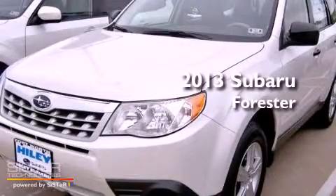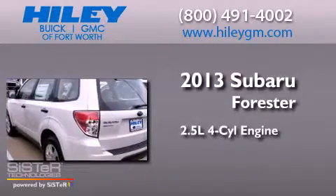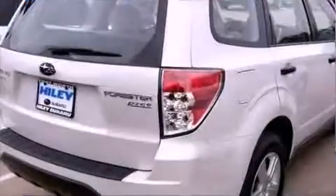This is a brand new 2013 Subaru Forester. It has a 2.5-liter four-cylinder engine, a four-speed automatic transmission, and all-wheel drive.